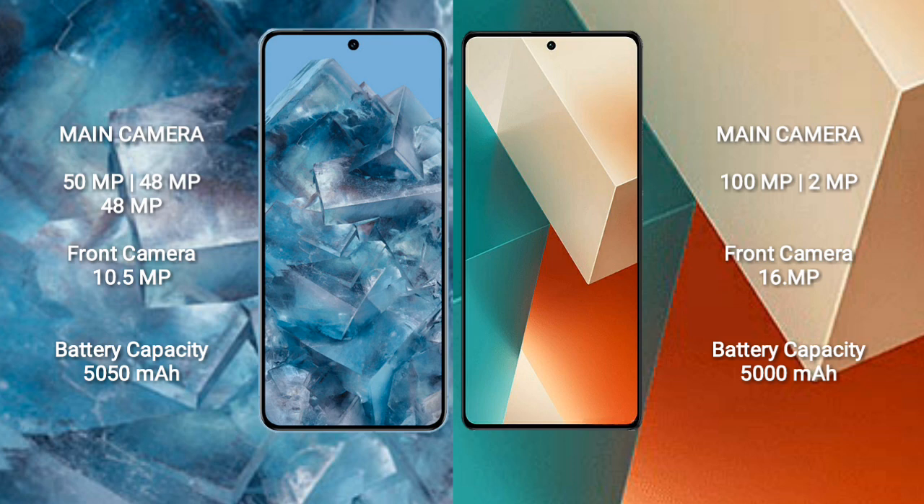Google Pixel 8 Pro features a rear-set triple camera setup: 50MP, 48MP, and 48MP. The front camera is 10.5MP.